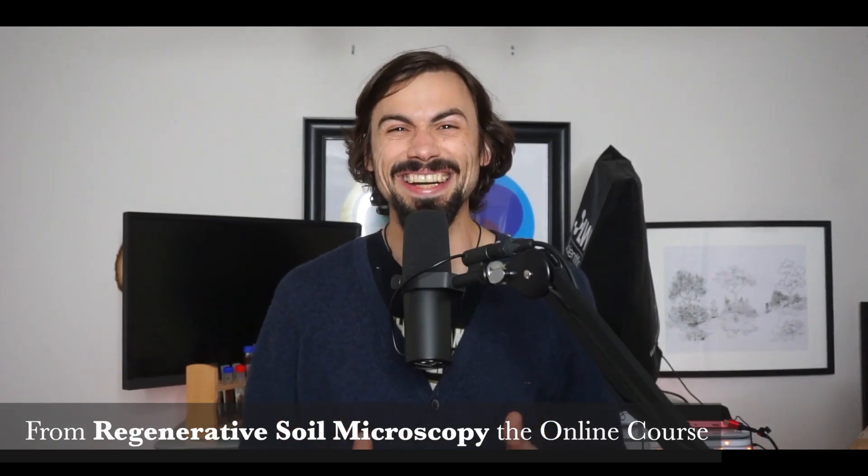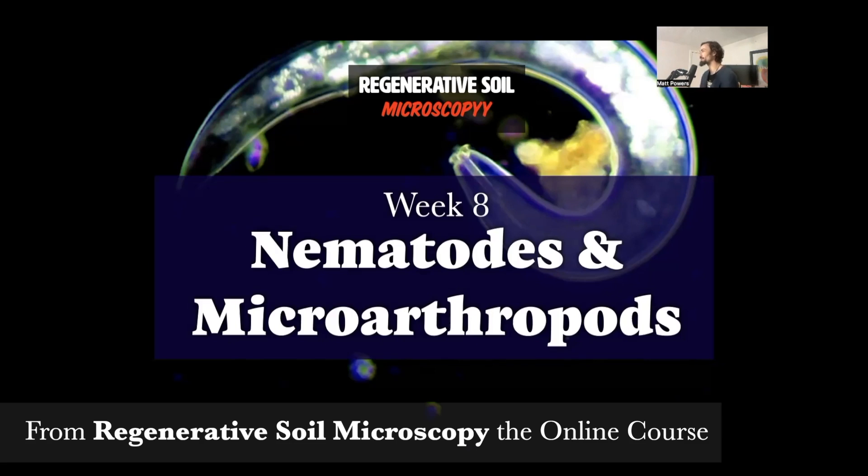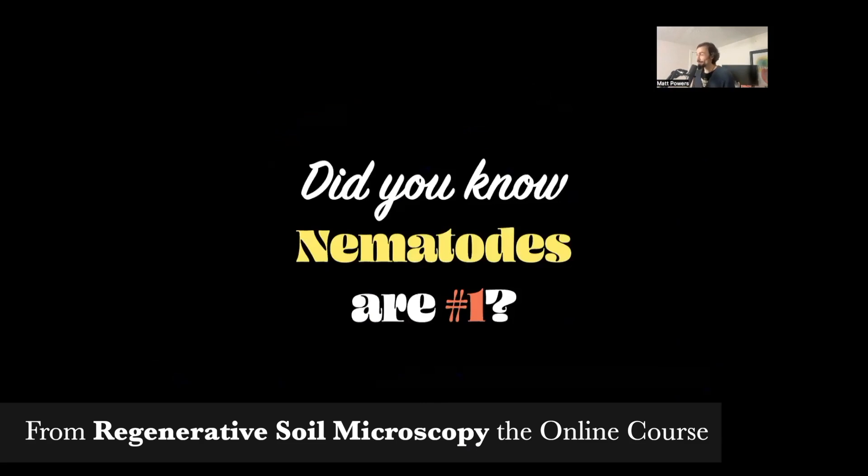Welcome to week eight of regenerative soil microscopy. I'm your host Matt Powers. We're going to be talking this week about nematodes and microarthropods. Let's start with nematodes because nematodes are number one.